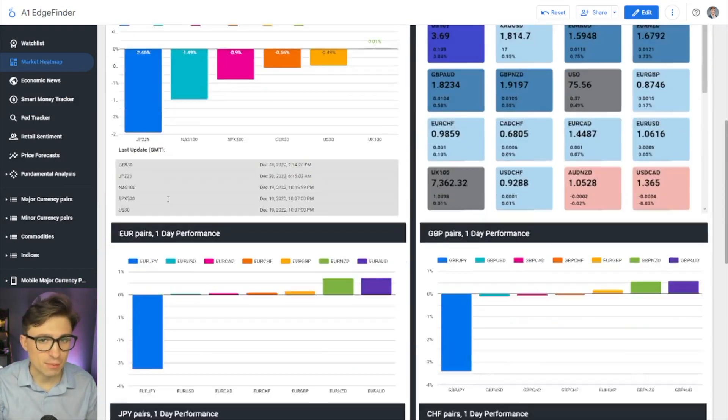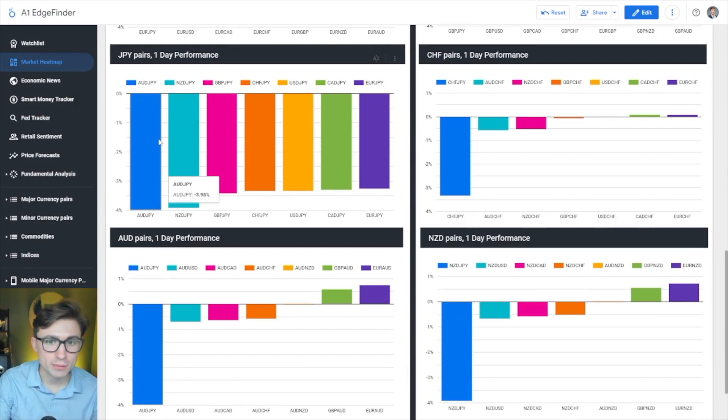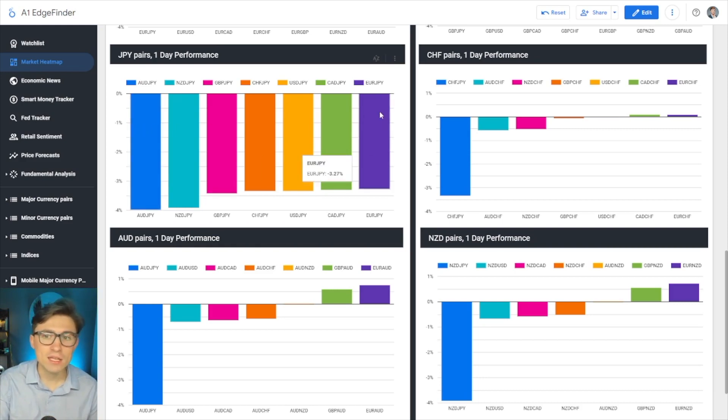Let's start with the market heat map. You can clearly see if I scroll down to where it says Japanese yen, the one day performance, we are seeing some pretty impressive drops across the board. In currencies, we trade the first currency versus the second currency. So if the Japanese yen is getting very strong today, the Australian dollar is weakening rapidly relative to the Japanese yen. The least hurt asset so far is Euro/Japanese yen, with the worst performer being Australian dollar versus the Japanese yen.